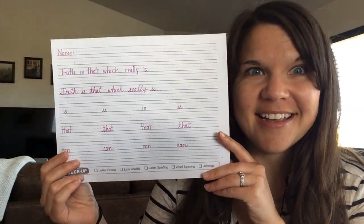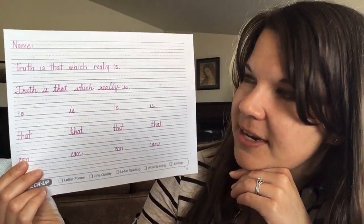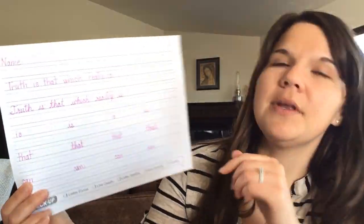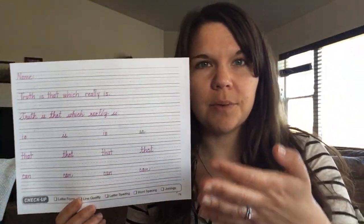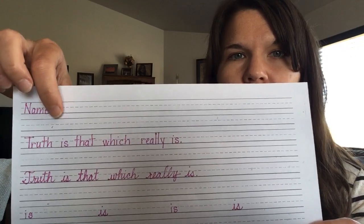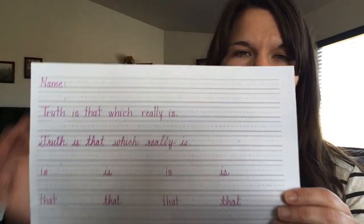Your first task today is handwriting. Get your name at the top — I wrote 'name' in print this time. Here's your sentence today. So I told you we were going back to look at truth, goodness, and beauty. Today's about truth. It says: truth is that which really is.